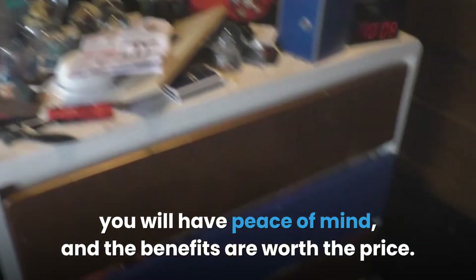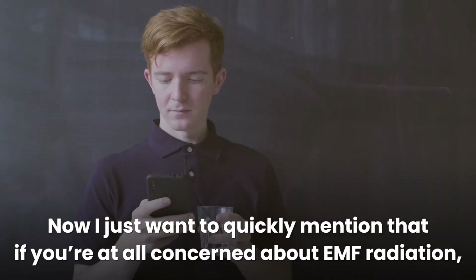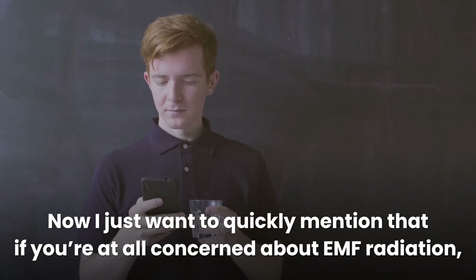Although most of these EMF paints require a huge investment, you will have peace of mind and the benefits are worth the price. Do your own research on each of the listed products and choose the best EMF shielding paint for your home.